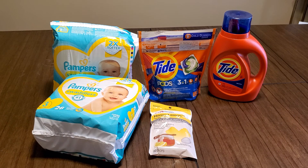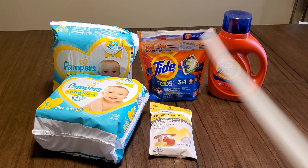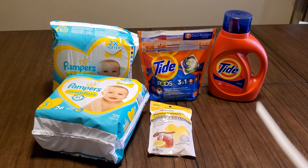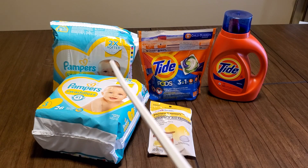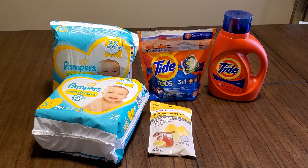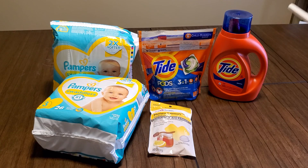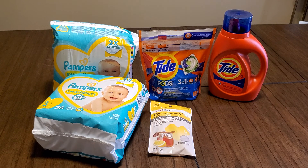I had $2.50 off manufacturer coupons from the P&G insert for February off Pampers, so I had $1.50 a piece off those. Then I had the free $1.99 that came off. I also used the $3.15 Pampers coupon from the app. You have to download the deals you're going to use on the app — some say app only, some are manufacturer coupons. When it's app only, I just hit everything app only — I don't waste time picking and choosing.